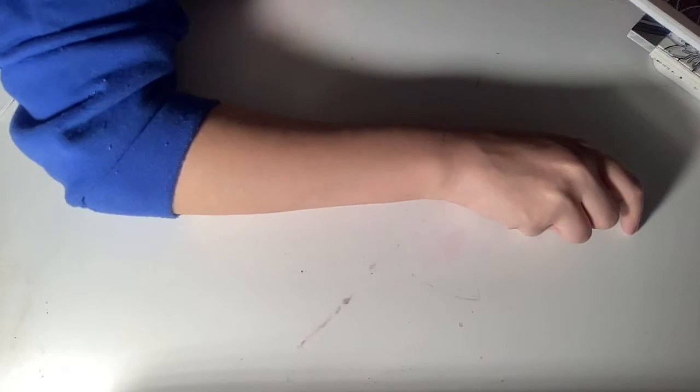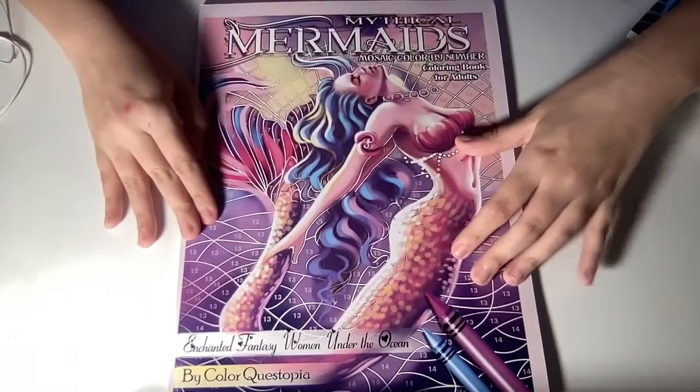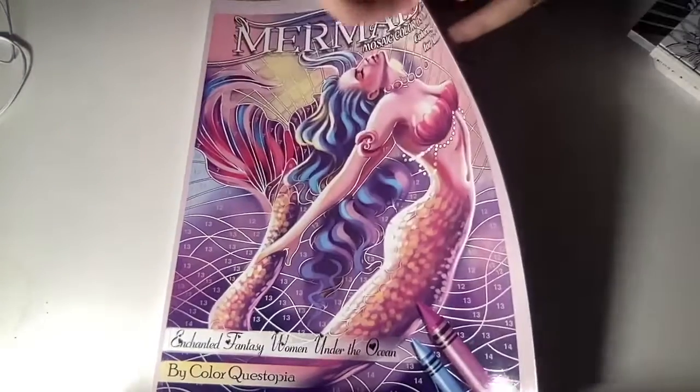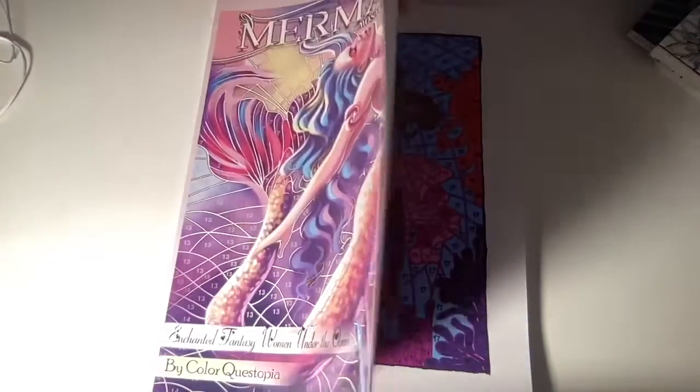So the first book I colored in January 2022 is Mythical Mermaids by ColorQuastopia. I didn't put the date on here because I have no idea when I colored these pages.